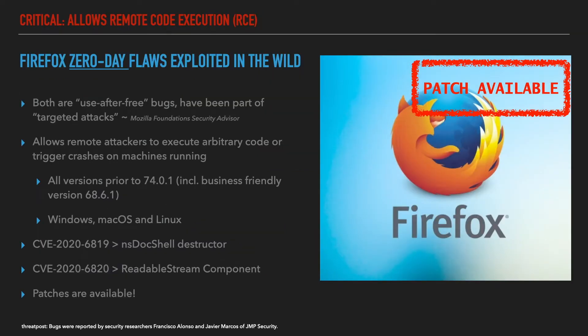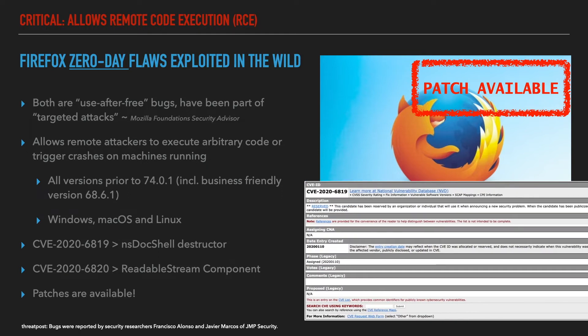Mozilla patched two Firefox browser zero-day vulnerabilities this week that are still being actively exploited in the wild. Both bugs have critical ratings and allow remote attackers to execute arbitrary code or trigger crashes on machines running versions of Firefox prior to 74.0.1 and its business-friendly Firefox Extended Support Release 68.6.1. The bugs impact Firefox browser versions running on Windows, macOS, and Linux operating systems.